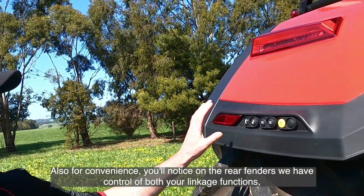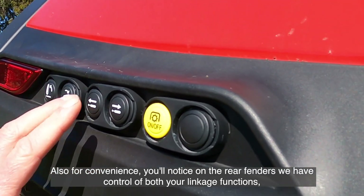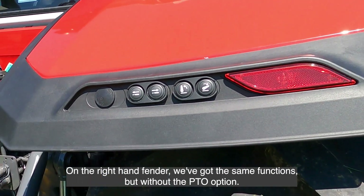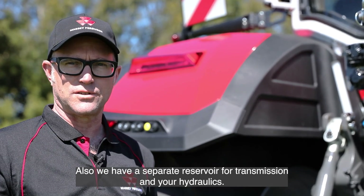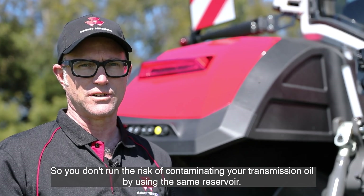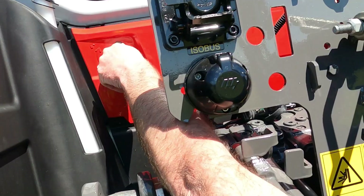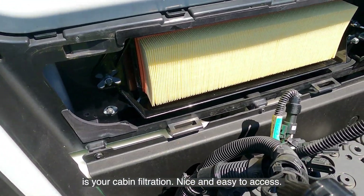For convenience, on the rear fenders we have control of both your linkage functions, hydraulic in and out, and your PTO on the left-hand fender. On the right-hand fender we've got the same functions but without the PTO option. We also have a separate reservoir for transmission and hydraulics, so you don't run the risk of contaminating your transmission oil by using the same reservoir. Also accessible from the rear of the cab under a panel is your cabin filtration — nice and easy to access.